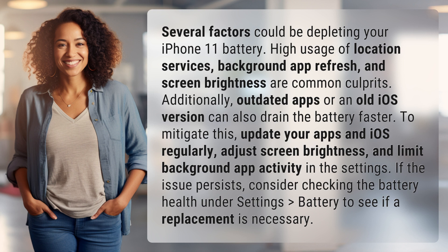To mitigate this, update your apps and iOS regularly, adjust screen brightness, and limit background app activity in the settings. If the issue persists, consider checking the battery health under Settings > Battery to see if a replacement is necessary.